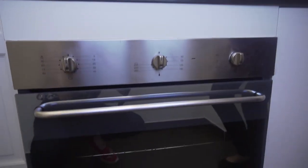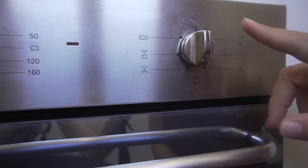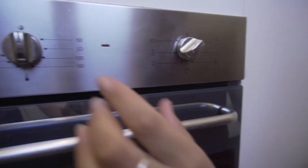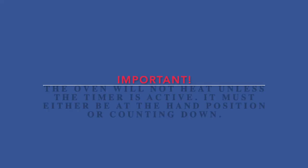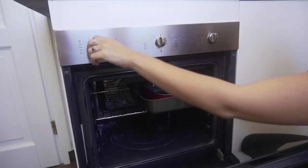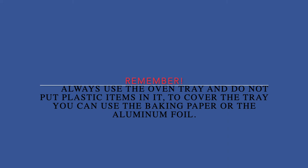One thing that you will be using a lot in your kitchen is the oven. This oven doesn't look so threatening, does it? So let's go over the instructions together. We have three different knobs, and every knob corresponds to a different function. The first one is the heating configuration, then we have the temperature, and then we have the timer. The first thing you have to do is select the heating configuration you prefer, then select the temperature, and then select the timer. Remember, the oven will not preheat unless you choose the right timing. One important thing: always use the tray. Now we turn everything off — remember to do this every time you finish cooking. Always use the tray, don't put plastic inside, and you can cover the tray using baking paper.